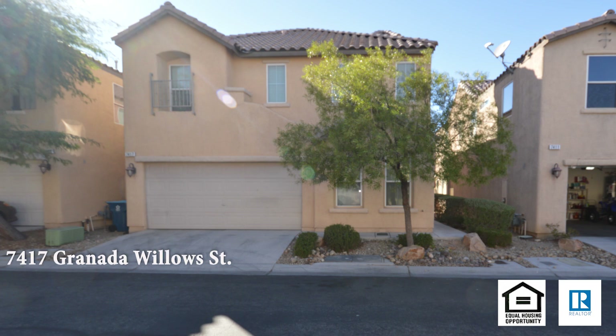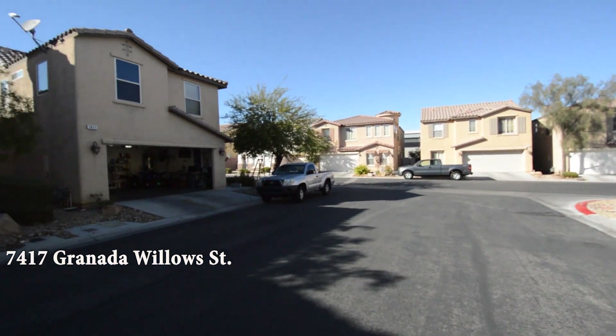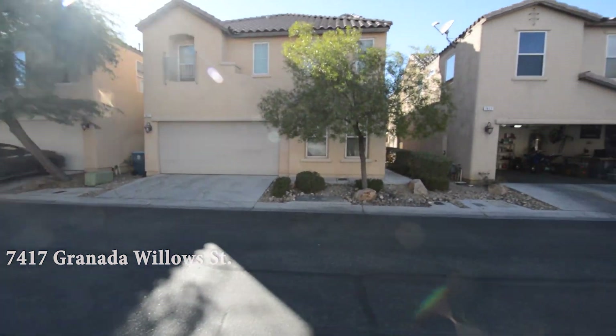A two-story house at 7417 Granada Willows Street in Las Vegas, Nevada. This home is in the southwest with shopping, schools, restaurants, and easy 215 access nearby.